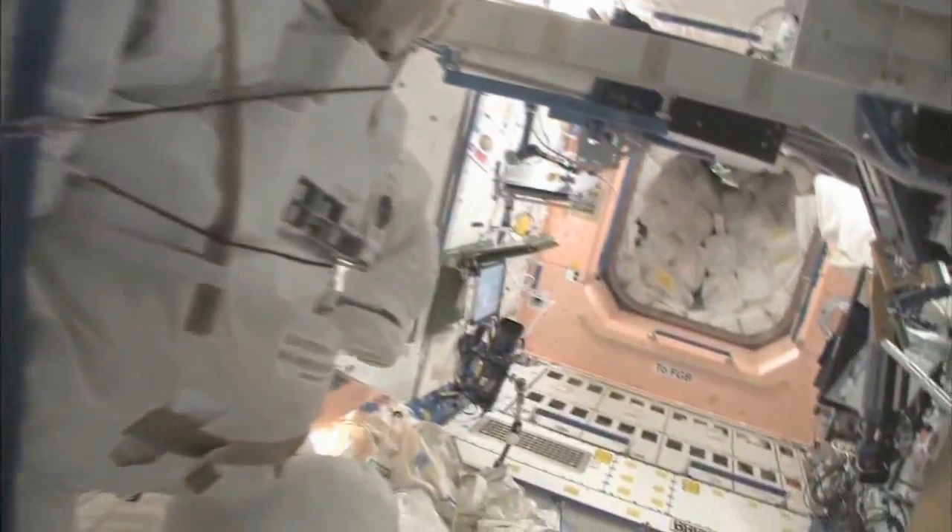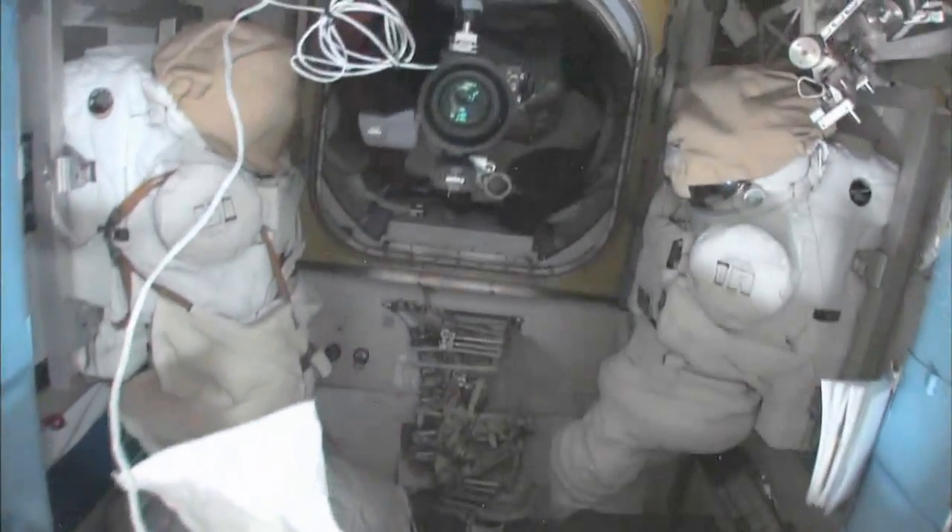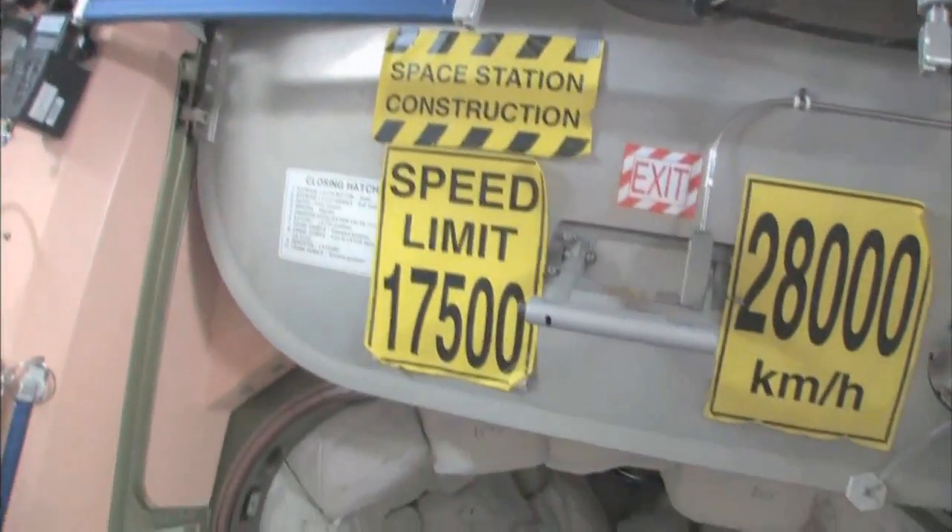Now we're going to go back into one of the first modules, Node 1, which is also called Unity. This is our wall of water down here. We have different kinds of water — these are called contingency water containers, CWCs. There's water you can drink and water you can use for other things like generating oxygen. Here's the Quest airlock. This crew lock hatch goes outside into space. We're storing EVA-related things here — you can see this is a SAFER, a jet backpack worn on the outside of spacesuits in case you get separated from the spaceship so you can fly back.